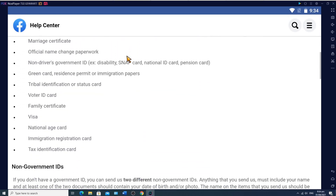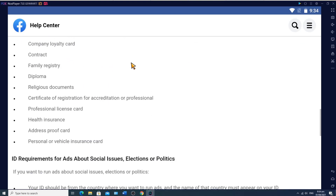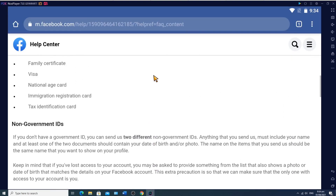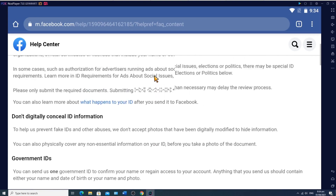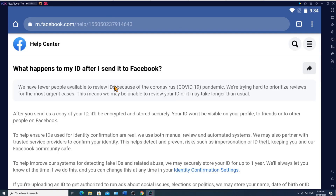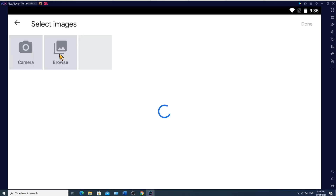Non-Government IDs: If you don't have a government ID, you can send Facebook two different non-government IDs. You need to send two different non-government IDs. Anything you send must include your name, and at least one of the two documents should contain your date of birth and/or photo. The name on the items you send should be the same name that you want shown on your profile. Keep in mind that if you've lost access to your account, you may be asked to provide something that also shows a photo or date of birth matching the details on your Facebook account. This extra precaution ensures that the only one with access to your account is you.